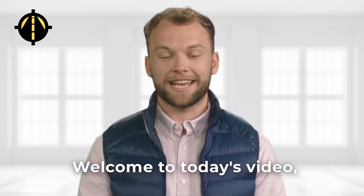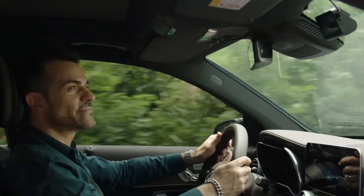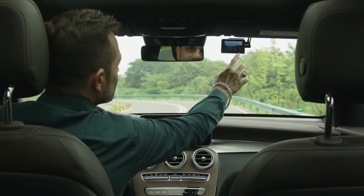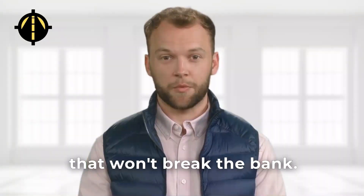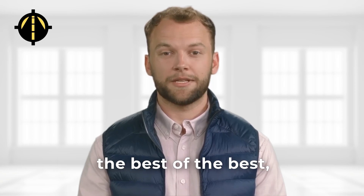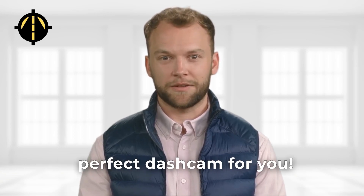Hello everyone. Welcome to today's video where we'll be discussing the top dashcams in four different categories: the best overall, the best battery powered, the best solar powered, and the best dashcams under $100. We've researched and compiled a list of the best dashcams that won't break the bank. Whether you're on a budget or looking for the best of the best, we've got you covered. So without further ado, let's find the perfect dashcam for you.